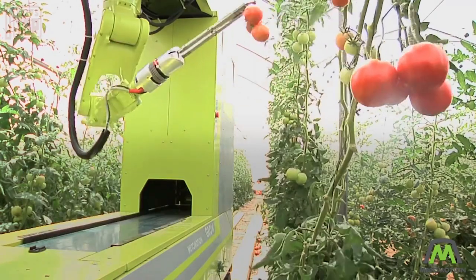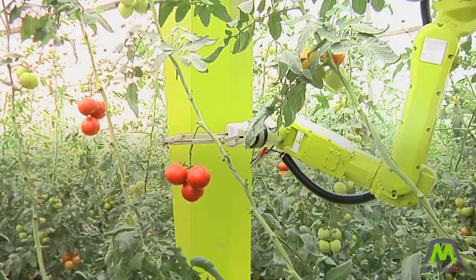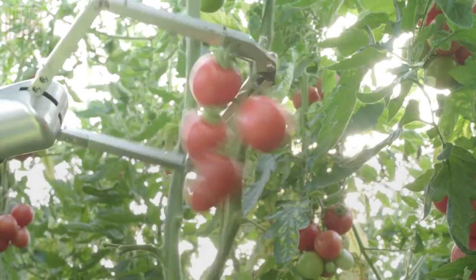The robots gather vital data regarding yield and plant health, ensuring a comprehensive understanding of the crop's condition. Furthermore, the efficiency of these robots is truly impressive — a team of five robots can harvest an area of approximately 50,000 square meters in just one week.